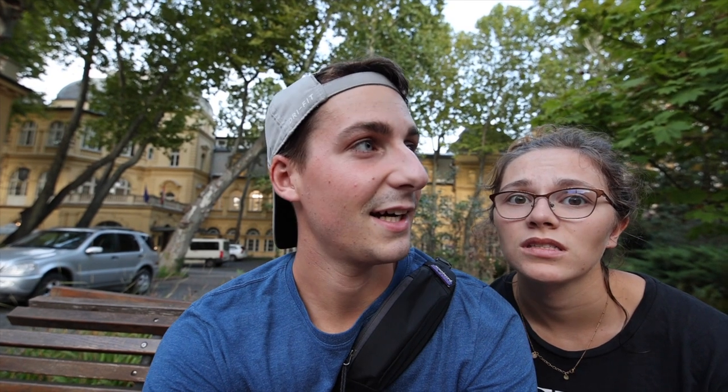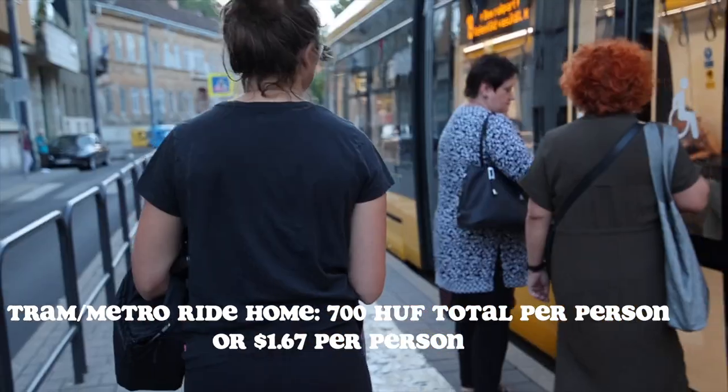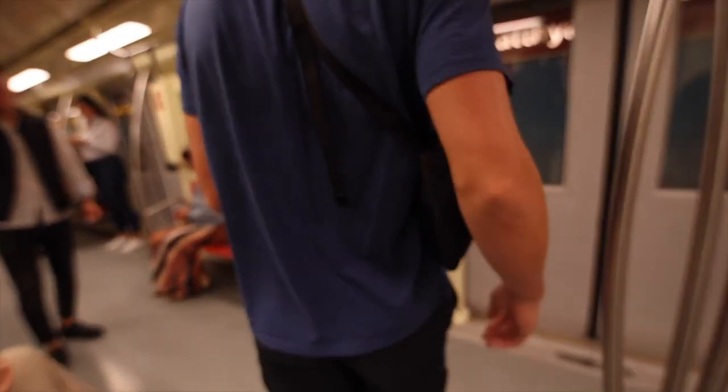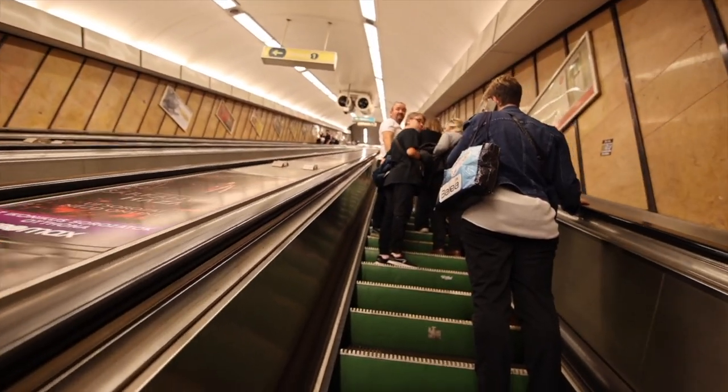We didn't bring towels — you have to bring your own towel — so we had to drip dry in the stall we changed in and our clothes got a little wet. We just got back to our Airbnb from the thermal pools and we're about to head out to a ruin bar, a less known one, and get some dinner. We'll catch up with you guys tomorrow where we're going to take you around to all the touristy places, and actually to a big market, so we're going to do a bunch of things tomorrow.